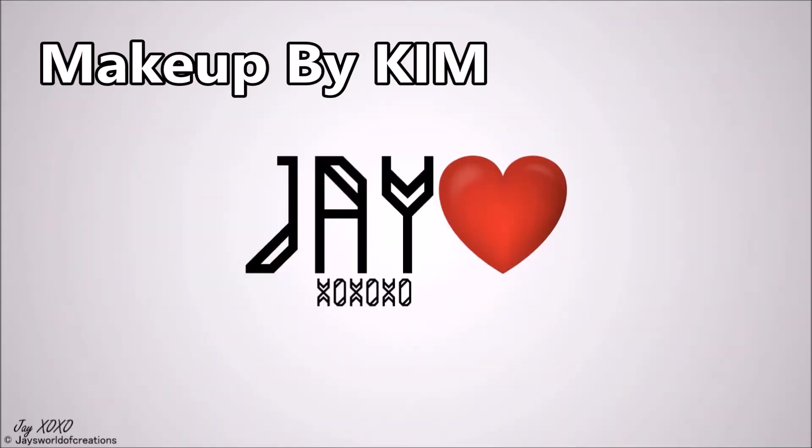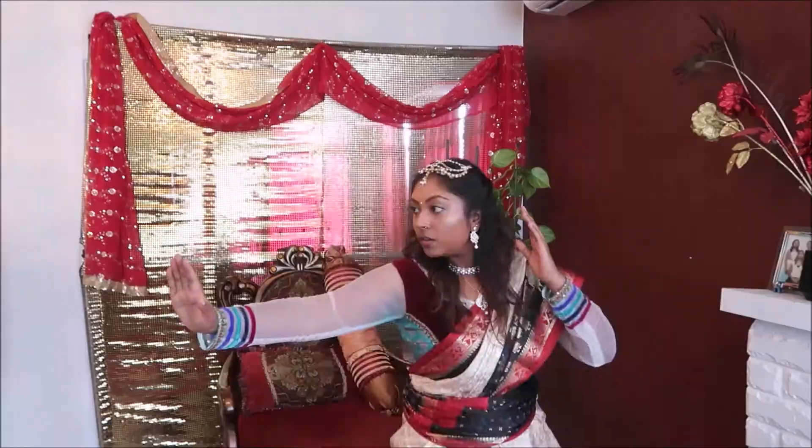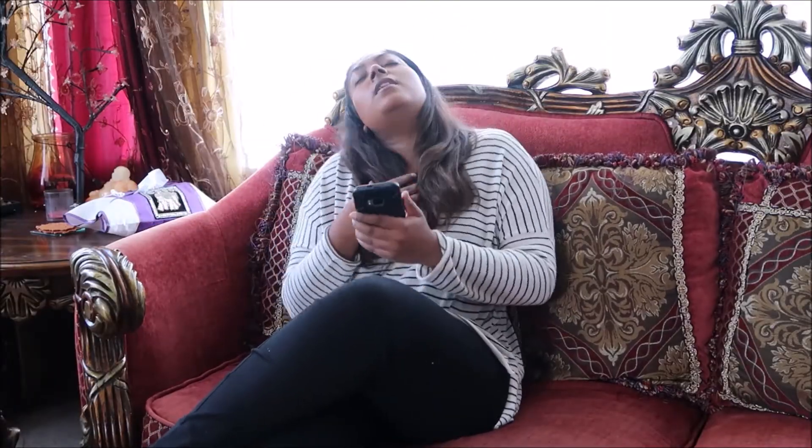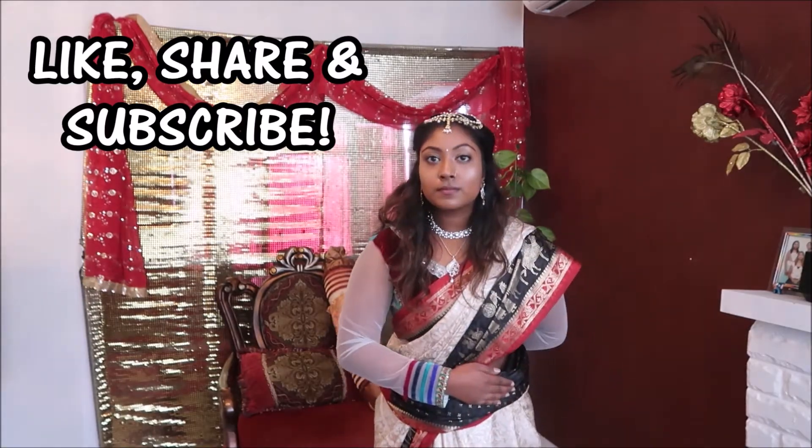Hey, hey, hey, it's Jay! Come with me, let's sing, speak and show. Let's follow me — what's going on around the world? Hey, it's Jay! Hey guys, and today...